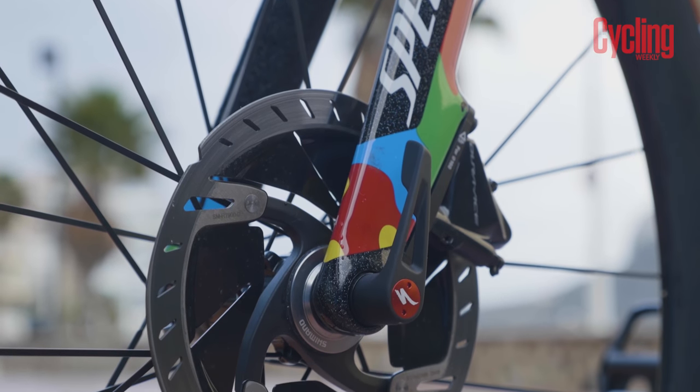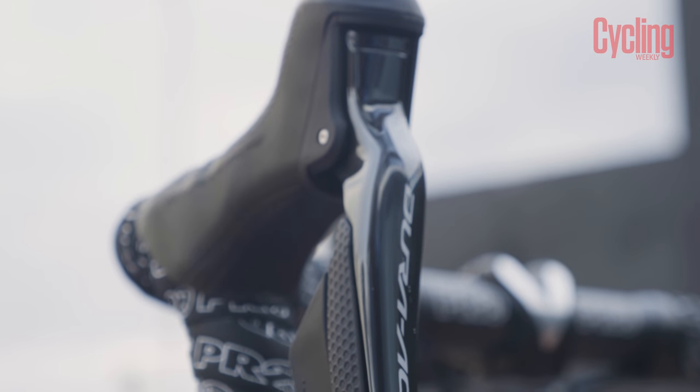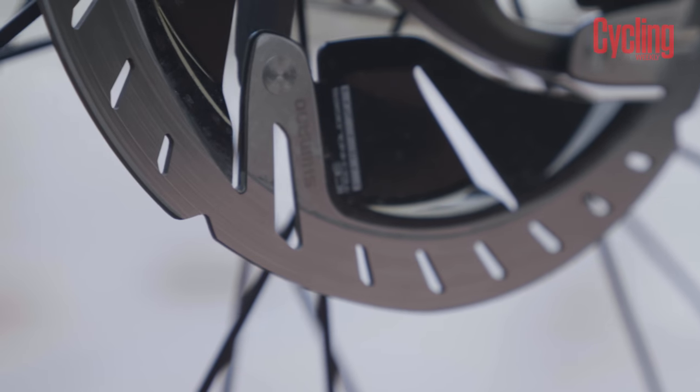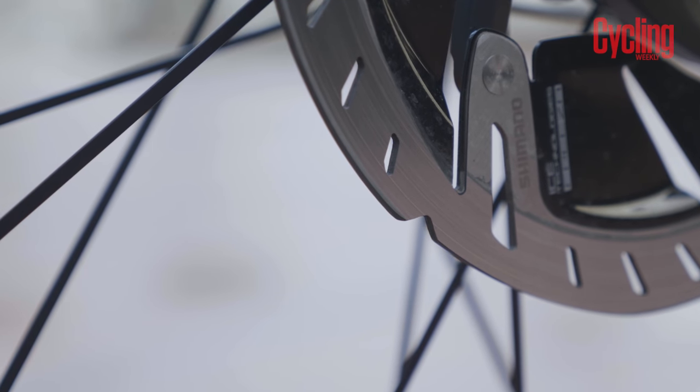Shimano's new Dura-Ace hydraulic disc brakes represent a welcome update. The levers are smaller, providing far more comfortable reach — a gripe we had with Shimano's previous hydraulic brakes. They've also improved the heat dissipation of the rotors, so you're far less likely to cook them on big mountain descents.